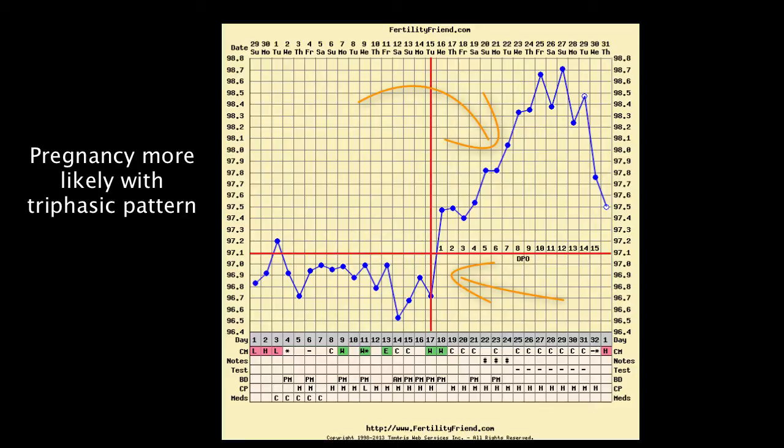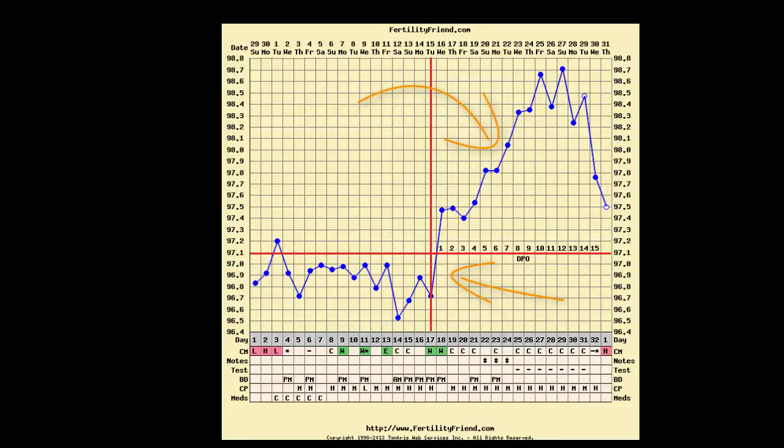Unfortunately, sometimes you can see this pattern and not be pregnant. This can be especially heartbreaking when everything is looking so promising as Linda's chart did, especially after trying for such a long time. Linda has well-timed intercourse all through her most fertile time, a clear ovulation pattern, and temperatures that rise and then rise again after ovulation, showing a triphasic pattern.